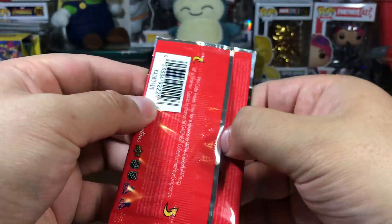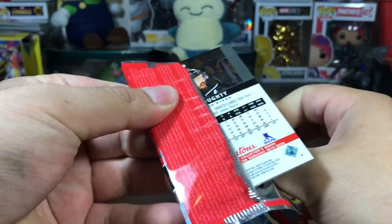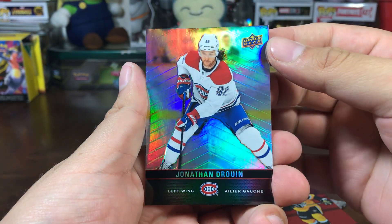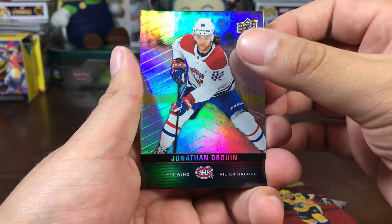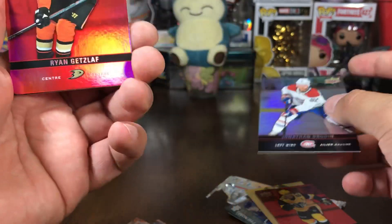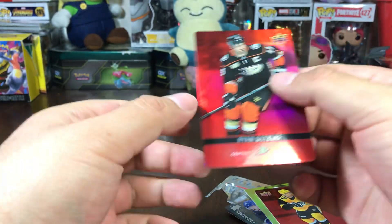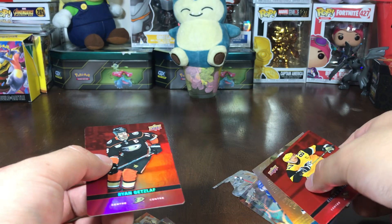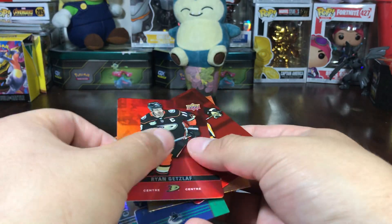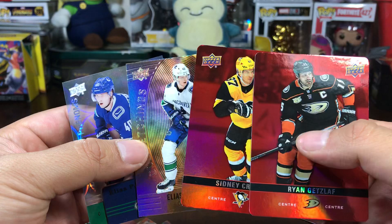Last pack — can we top what we just got with the diamond cut Sidney Crosby? Last pack of today's video: Jonathan Drouin — so sorry about the pronunciation — and we got another diamond cut, Ryan Getzlaf! Wow. Drew Doughty as well. Two gold etching clear-cut phenoms and two diamond cuts from four packs!